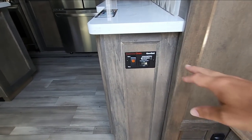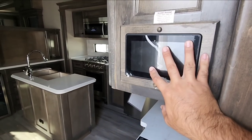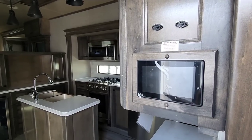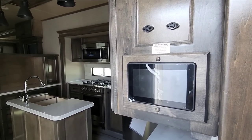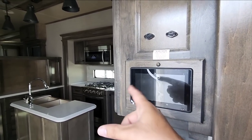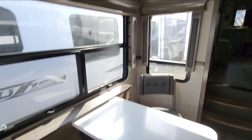Stepping inside, they have the Cummins Onan generator prep here, so if you add a generator you already have the start/stop feature and all controls. It has the same Spider control panel, which controls everything inside the RV — lighting, slides, air conditioning. All the wall switches connect wirelessly to this panel, so there are no wires running through all your walls. They're battery powered and pair wirelessly.